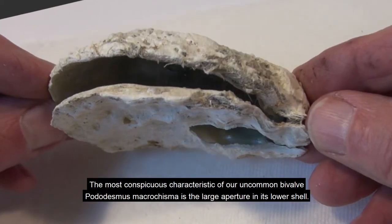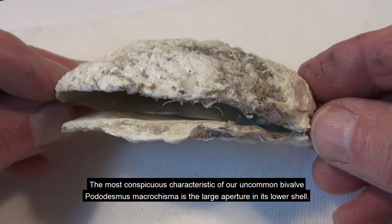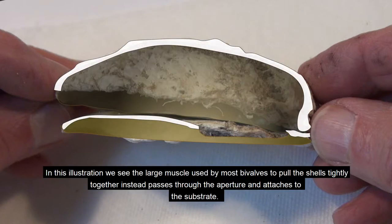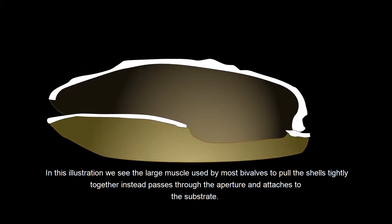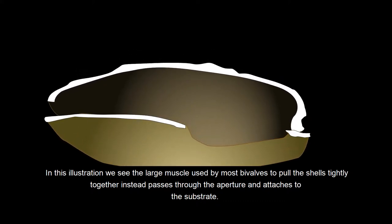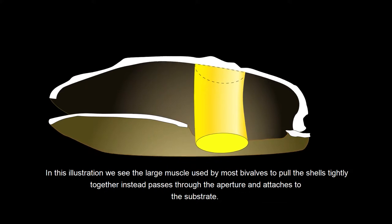The most conspicuous characteristic of our uncommon bivalve, Potodesmus macroschisma, is the large aperture in its lower shell. The large muscle used by most bivalves to pull the shells tightly together instead passes through the aperture and attaches to the substrate.